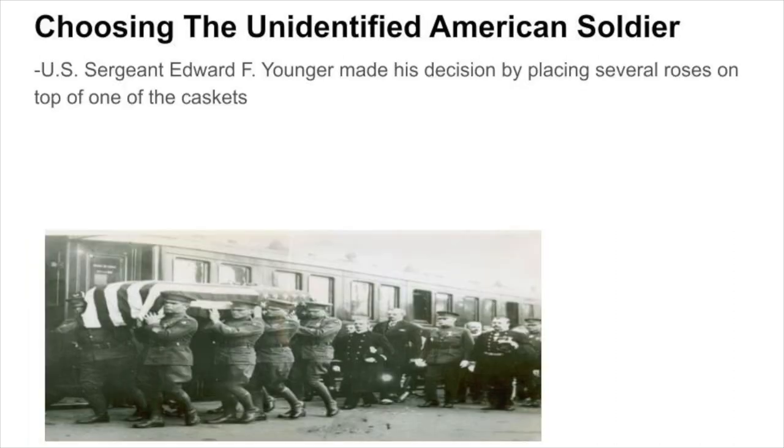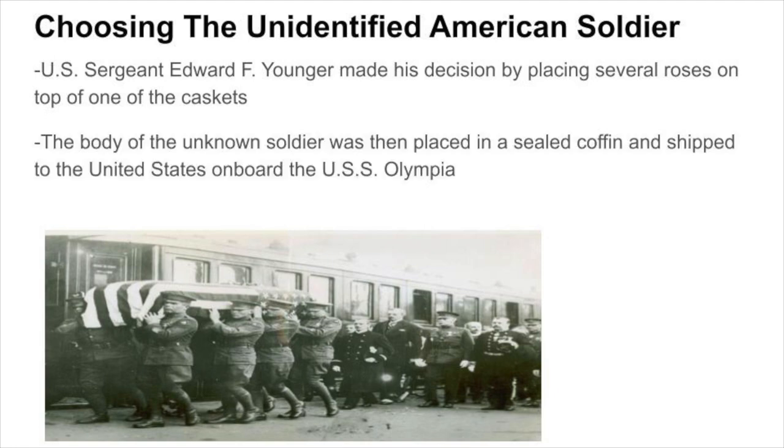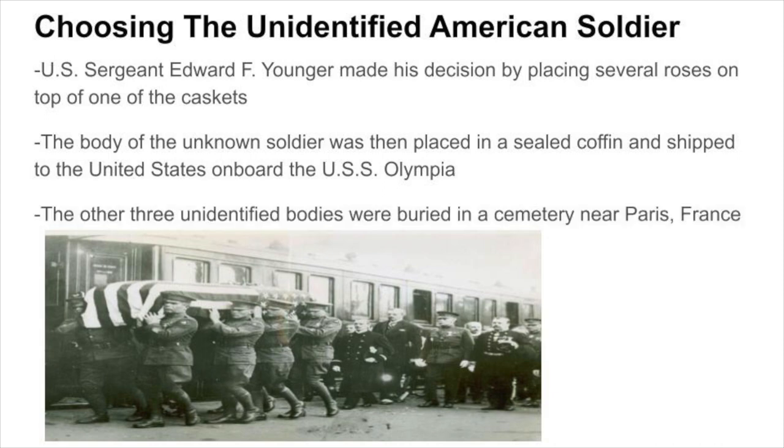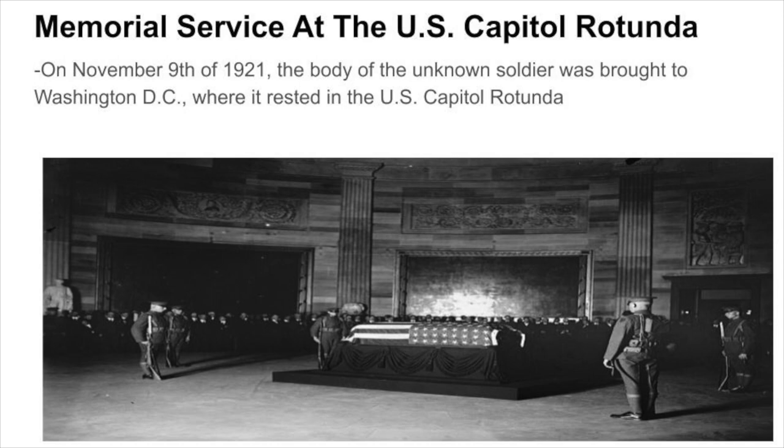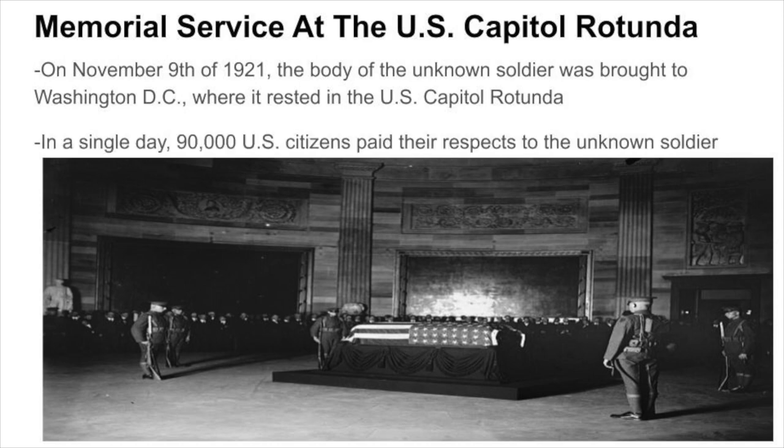Sergeant Younger made his decision by placing several roses on top of one of the caskets. The body of the unknown soldier was then placed in a sealed coffin and shipped to the United States on board the USS Olympia. The other three unidentified bodies were buried in a cemetery near Paris, France. On November 9th of 1921, the body of the unknown soldier was brought to Washington, D.C., where it rested in the U.S. Capitol Rotunda. In a single day, 90,000 U.S. citizens paid their respects to the unknown soldier.